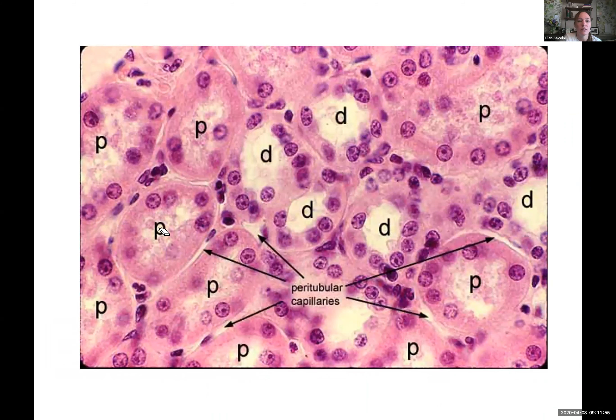Here's a summary: the proximal convoluted tubule has microvilli because there's so much filtrate and we need extra surface area to get most of it reabsorbed back to the blood.